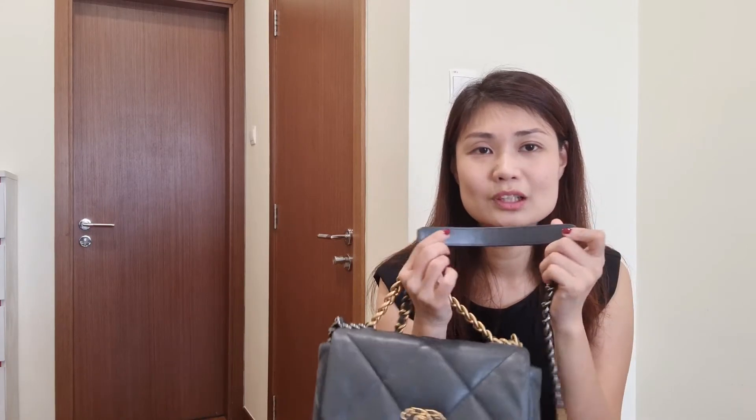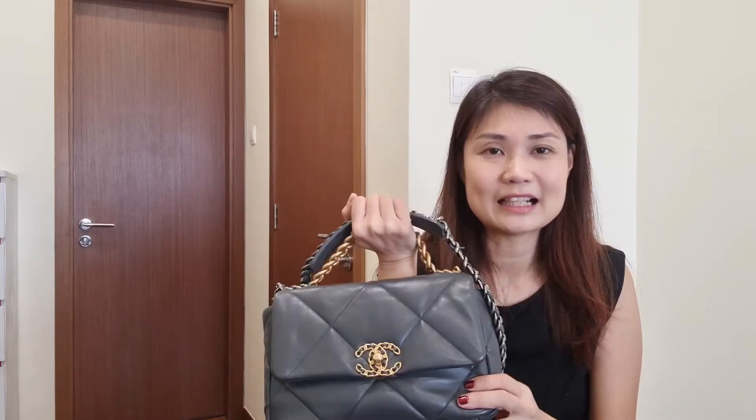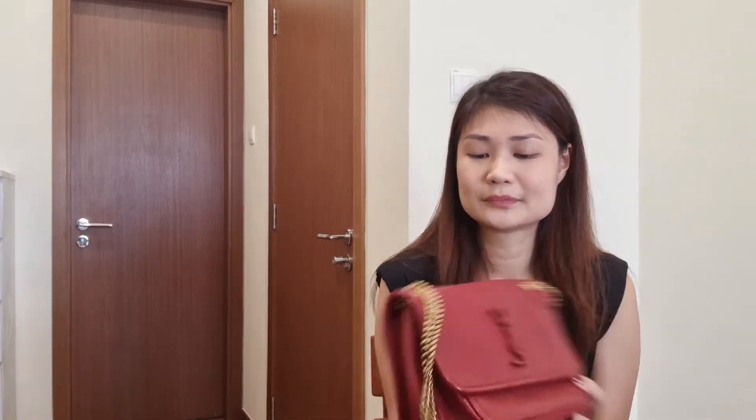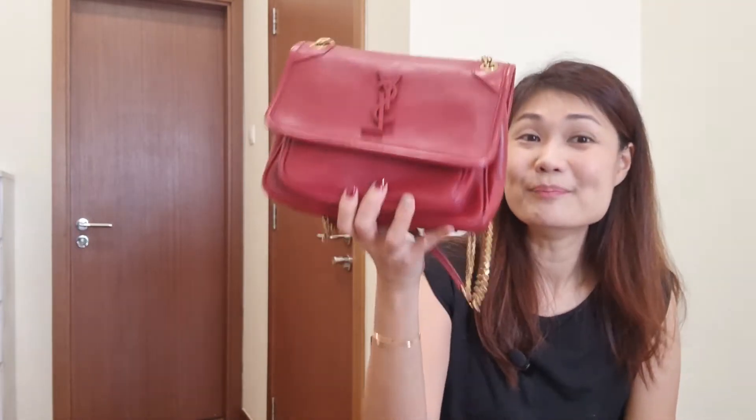On comfort, because of the weight of the Chanel 19 and the strap not distributing weight very well, I find it less comfortable to wear. The back liner organizer makes it a little stiff for crossbody too. Whereas the Baby Nikki's weight distribution is great with two straps on the shoulder, it's very light on its own, very easy to access, and very comfortable to wear overall. So comfort-wise, Baby Nikki wins.